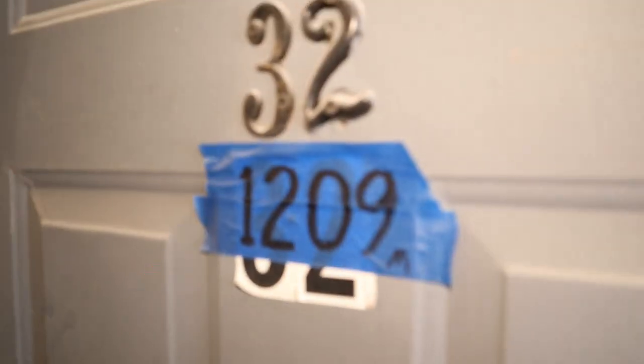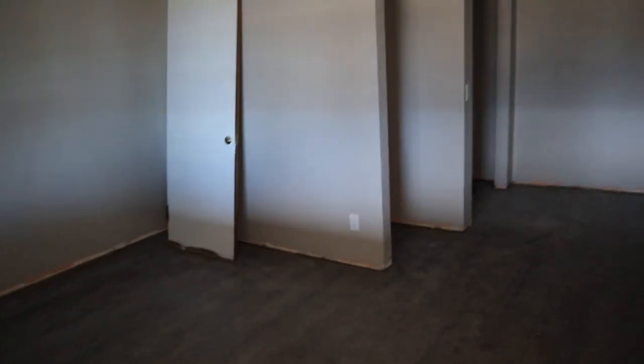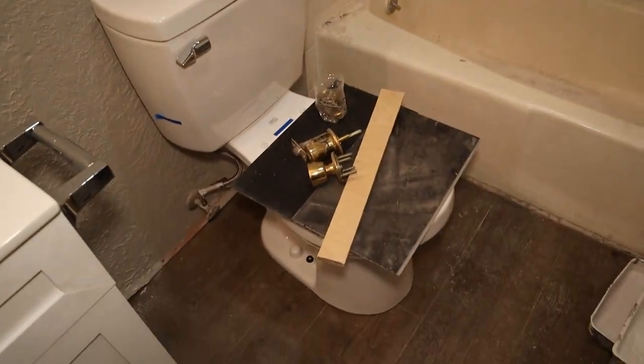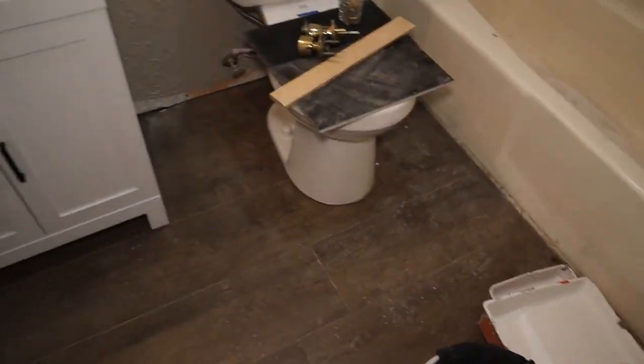We're up on the front side of the building, first floor. This is going to be unit 1209 — it's a two-bed unit. Kitchen is waiting on countertops, floors are in, paint looks good, just missing a little trim and some cleaning. This side will be the bedroom and bath. Bathrooms are done on this one — we got a new vanity, mirror, lights, and flooring. New toilets, and we're gonna use a new surround on the tub to make it look nice and clean.